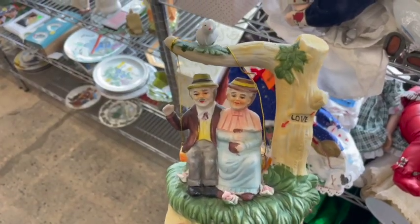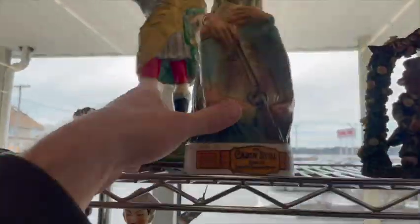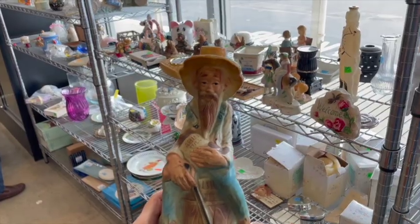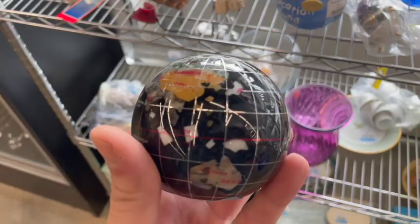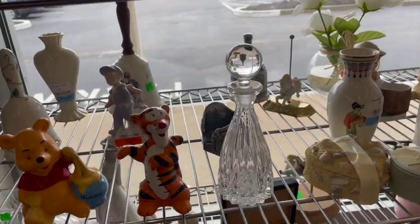I loved this little music box — it says 'love' on the tree and there's a couple on the swing. So cute. I love these figural decanters from the 60s. Check this guy out — he would have been a whiskey bottle from the Stitzel Weller Distillery. I also loved this paperweight; it was all inlaid stone. And this perfume bottle is pretty.